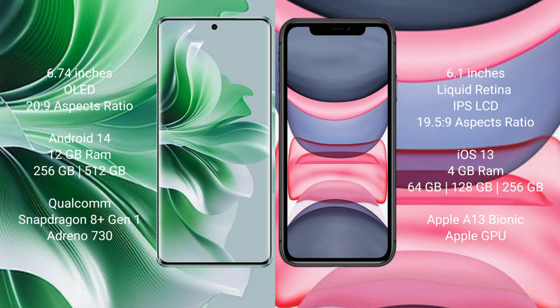The Oppo Reno 11 Pro runs on the Android 14 operating system, while the iPhone 11 runs on the iOS 13 operating system.